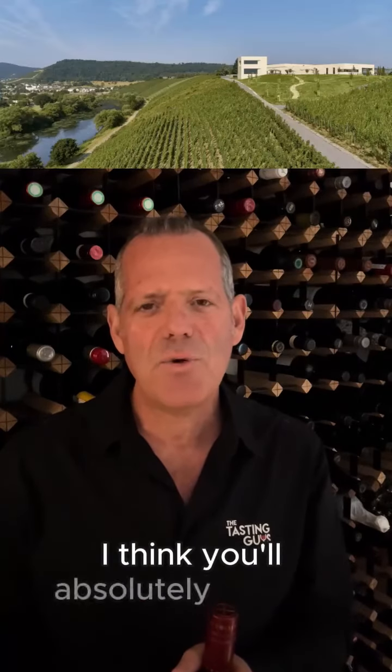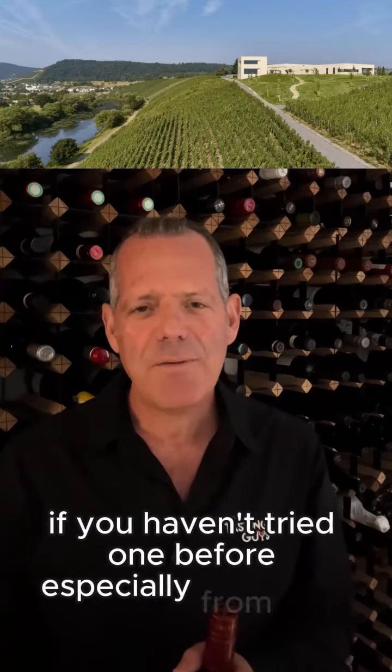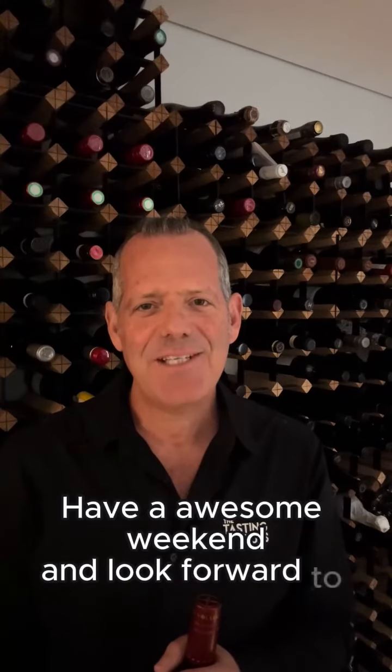Absolutely gorgeous, lovely aromatics. It has peach and tangerine notes. I think you'll absolutely adore it. Don't dismiss Riesling — if you haven't tried one before, especially from that area, give it a go. This is $38, pretty much a deal for the quality of this particular wine. Just message us, you're welcome to grab a few. Have an awesome weekend, and look forward to chatting next week. Bye.